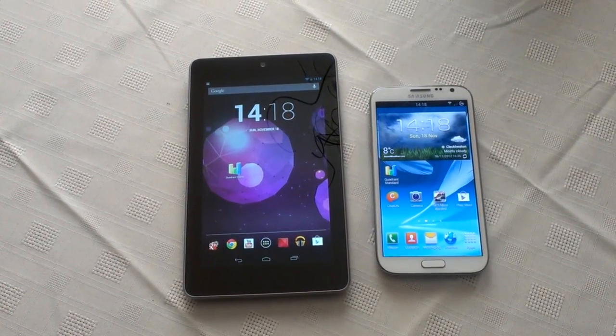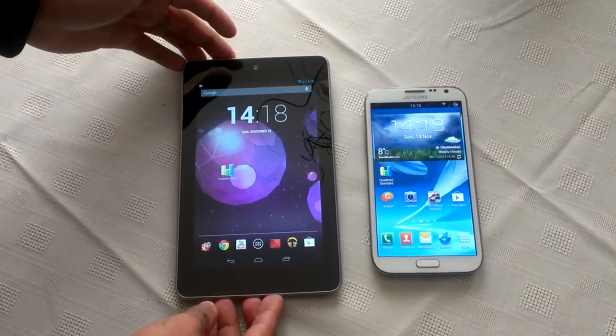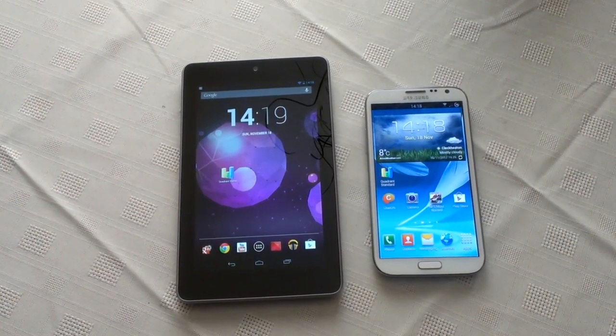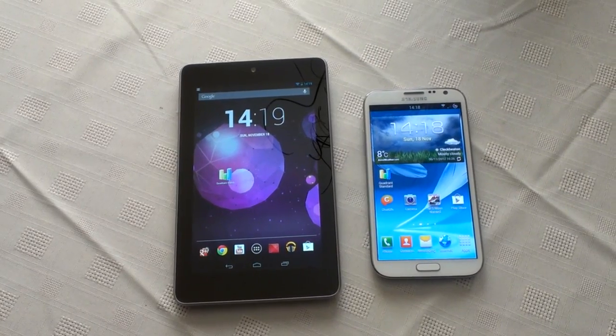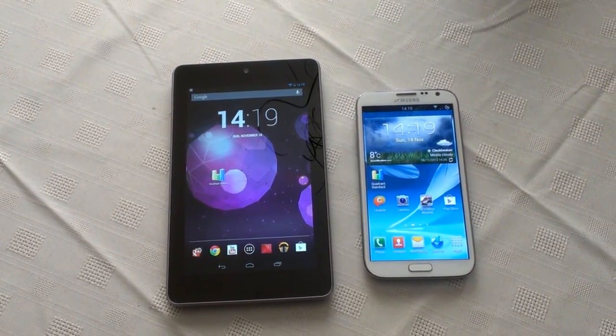It's your boy Shadow of the Android Doctor back again, and today I'll be performing a benchmark test between the Nexus 7 tablet and the Samsung Galaxy Note 2. Both of these devices have a quad-core processor clocked at different speeds, so I'll just be doing a test to see what type of scores we get.